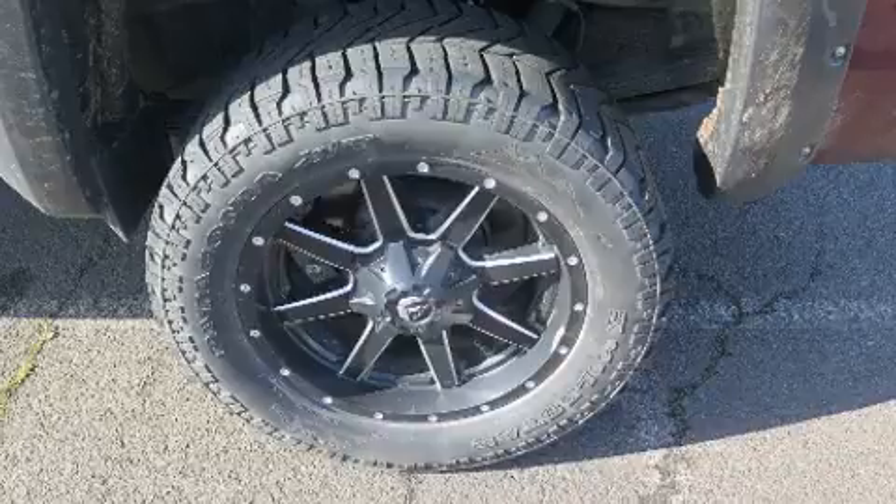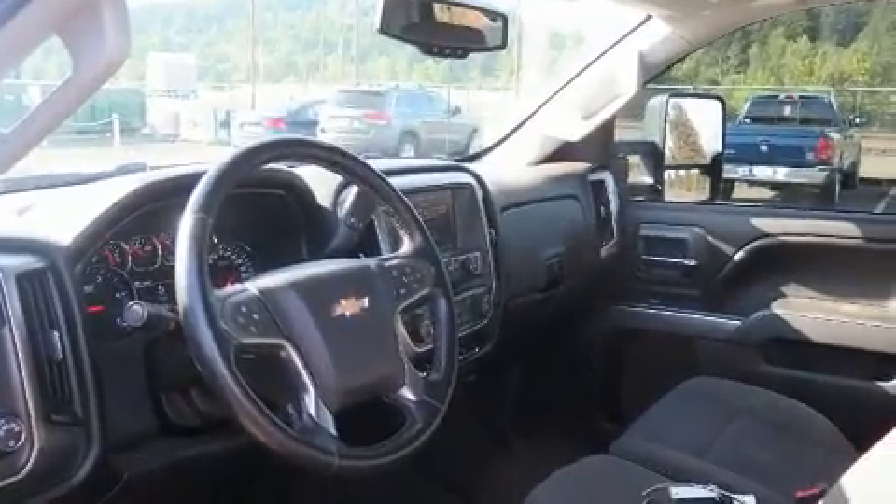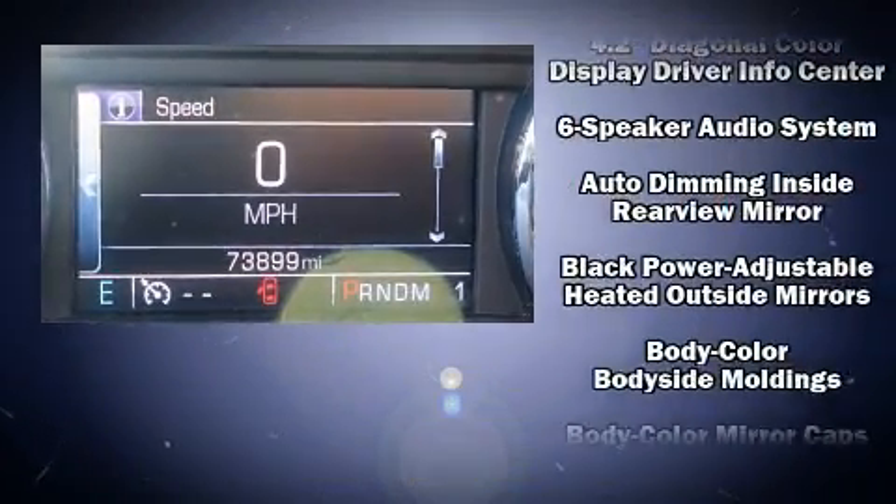All of the premium features expected of a Chevrolet are offered, including fully automatic headlights, turn signal indicator mirrors, remote keyless entry, and more.